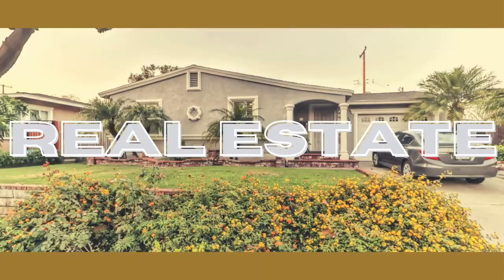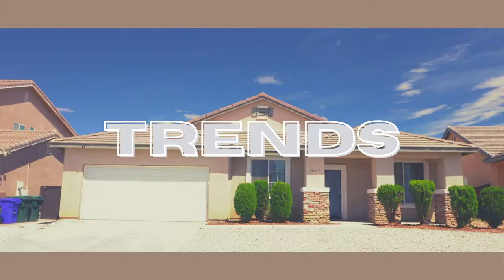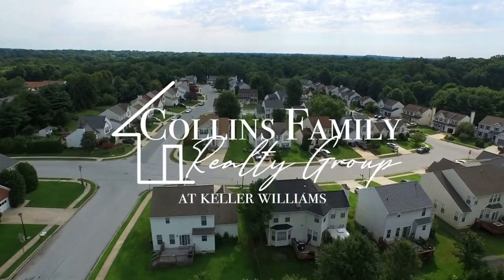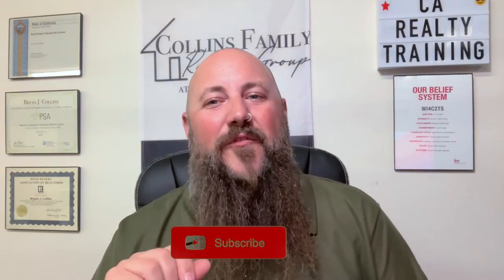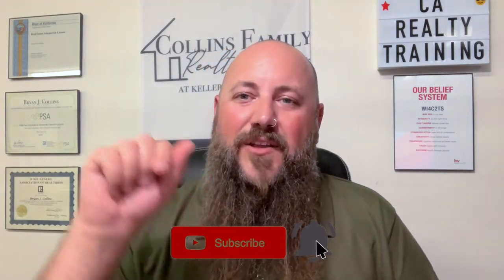So you want to sell your home but you keep hearing about buyer contingencies — what are they? Hello everybody, I'm Brian Collins, team leader for the Collins Family Realty Group at Keller Williams. Thank you for joining me. This is my seller series video number two. Don't forget to subscribe for more videos all about selling your home, and if you click the bell you'll get notified when I post the next video.